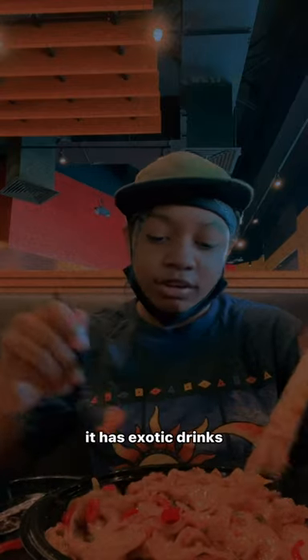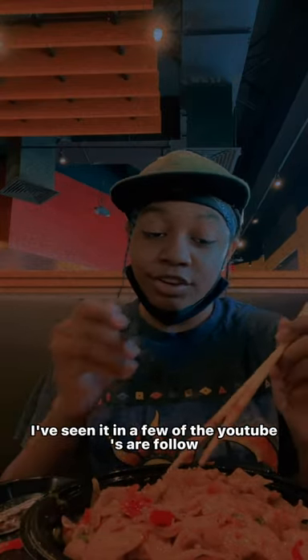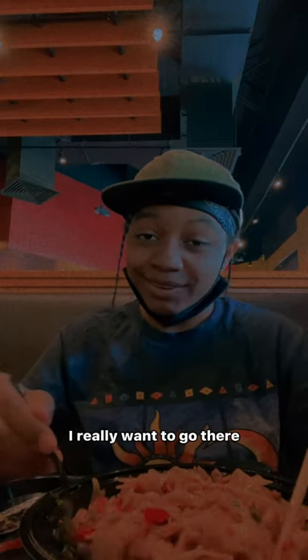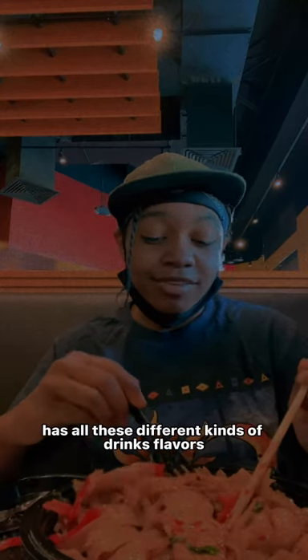It has exotic drinks and it looks very interesting to try. I've seen it in a few YouTube videos I follow and it looks like a very interesting place. I really want to go there. It has all these different kinds of drinks and flavors — one of the effects is that it has smoke bubbling up.